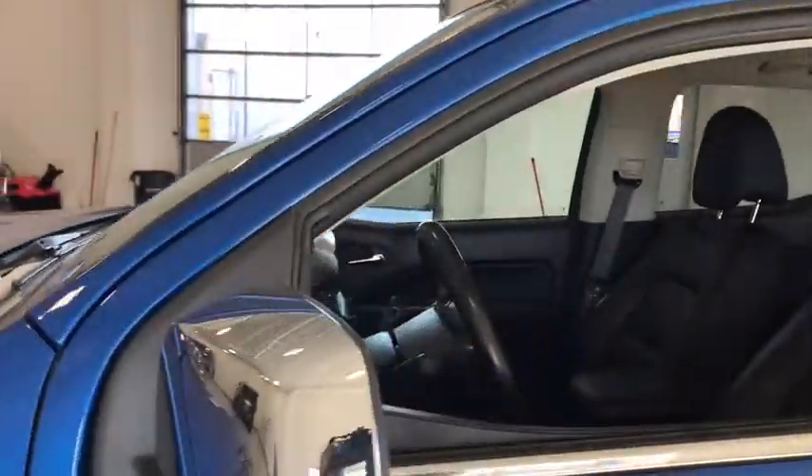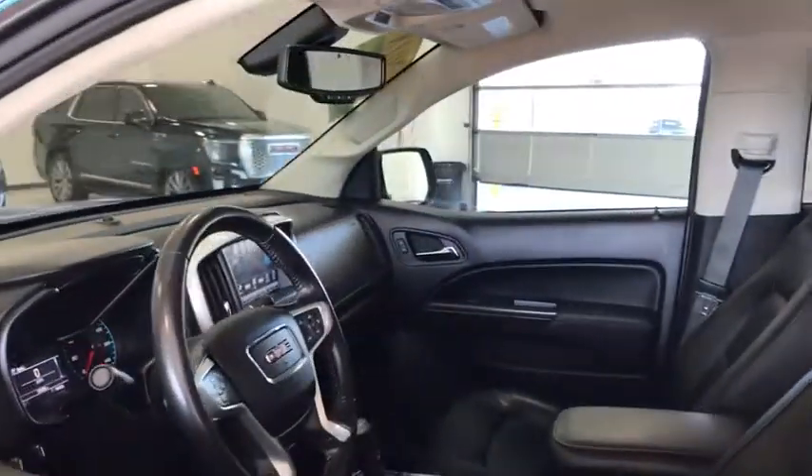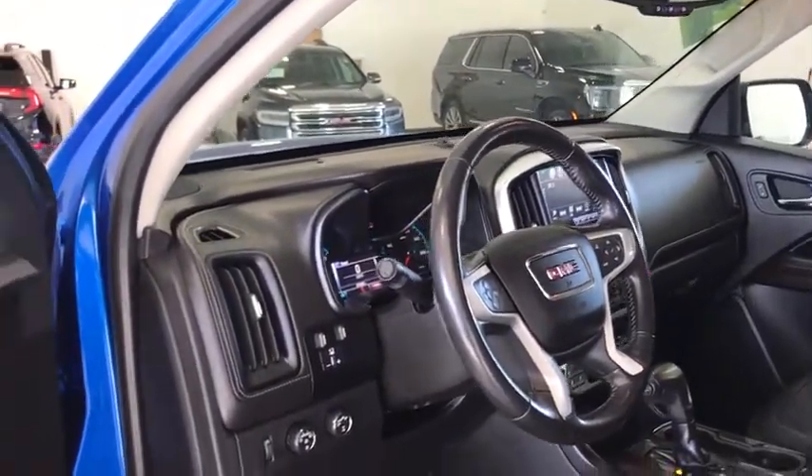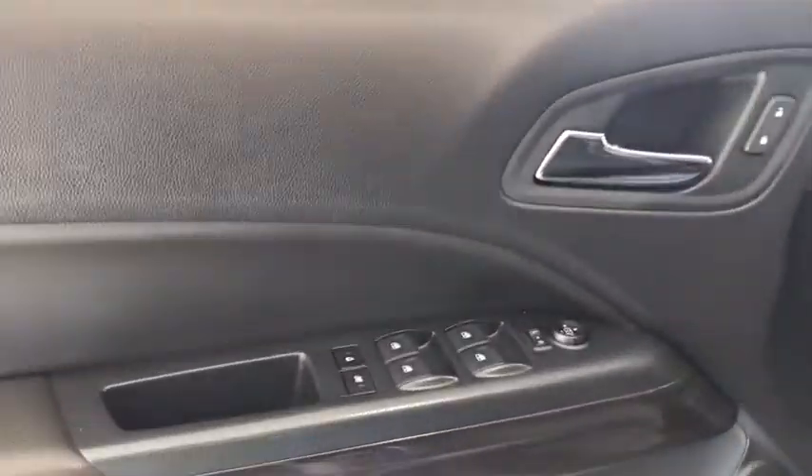This vehicle has less than 60,000 miles. Here are some of this vehicle's great options: power passenger seat, traction control, dual airbags, alloy wheels, power steering, four-wheel disc brakes, compass.